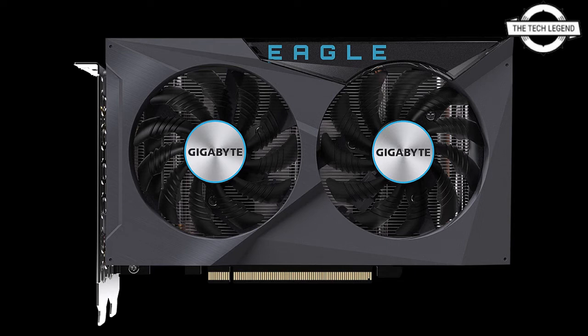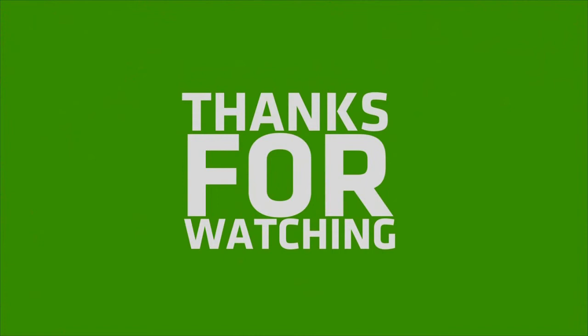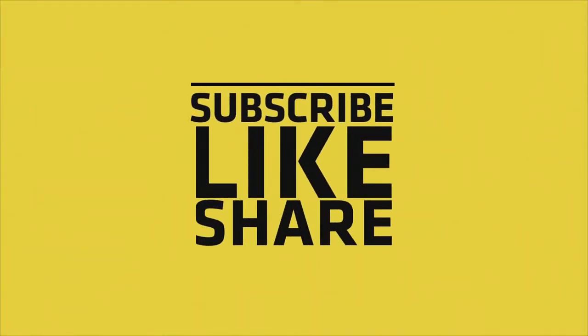Friends, if you like my video please do like, share, and comment, and don't forget to subscribe to my channel and press the bell icon.